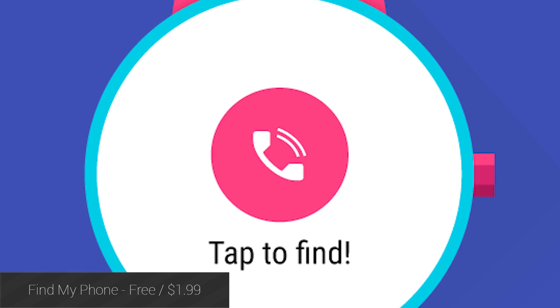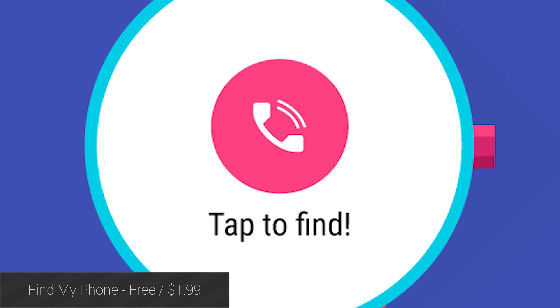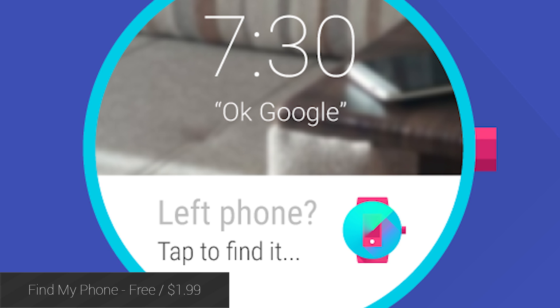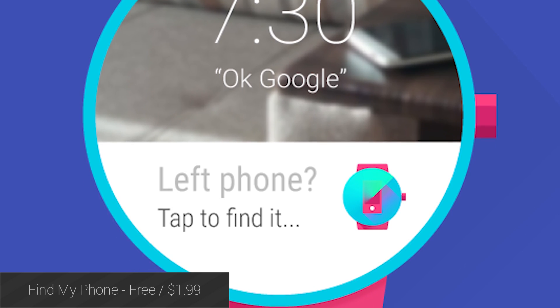First up is an application called Find My Phone. This nifty little Android Wear application can help you find your device if you've lost it. It'll also make the watch freak out if the phone loses Bluetooth connection, so you can know when it's disconnected.